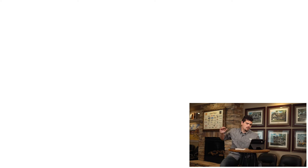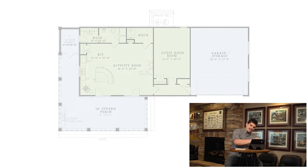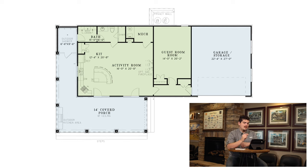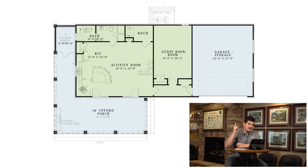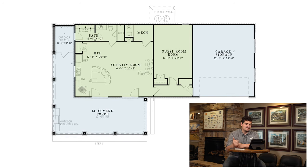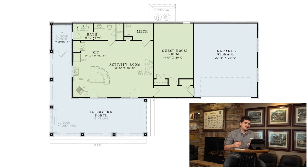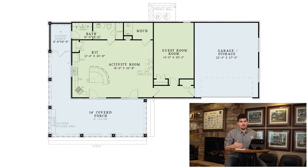Now onto the interior — look at this, it's a full-on suite. We've got a full two-car garage, a guest room, a massive activity room and kitchen combination, a full bathroom, and a mechanical closet. This thing is a home away from your home.